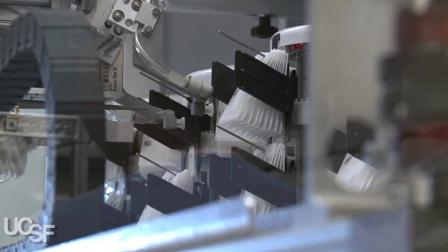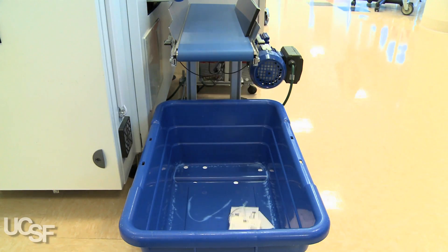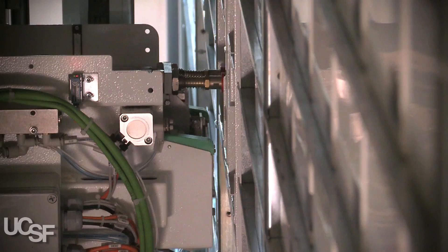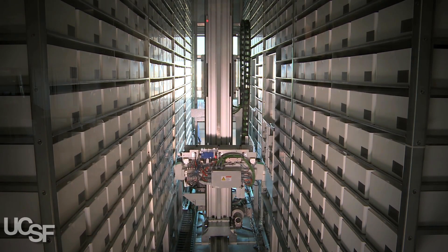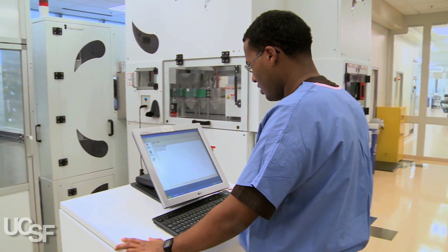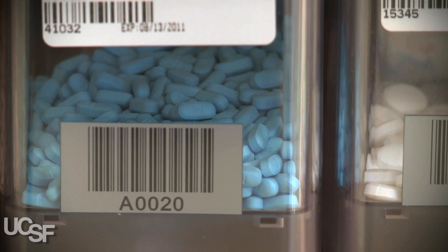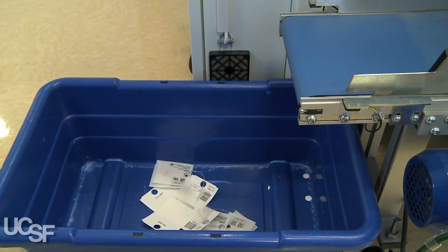This process automates and follows the medication all the way from our receipt from the manufacturer to the bedside. Different from the traditional pharmacy, our medications are all stored in boxes inside of this robot. This equipment is able to take bulk medications — a bottle of a hundred tablets or a thousand tablets — and it packages, labels, and stores the medication. Then it picks the medication patient-specific, so we end up with a ring of medications.